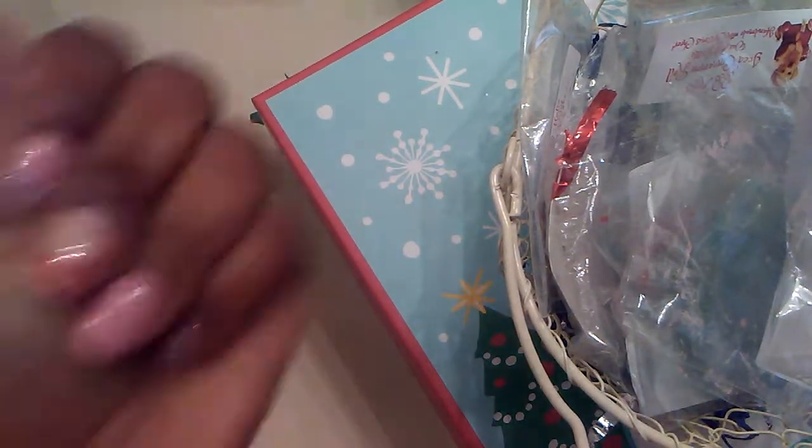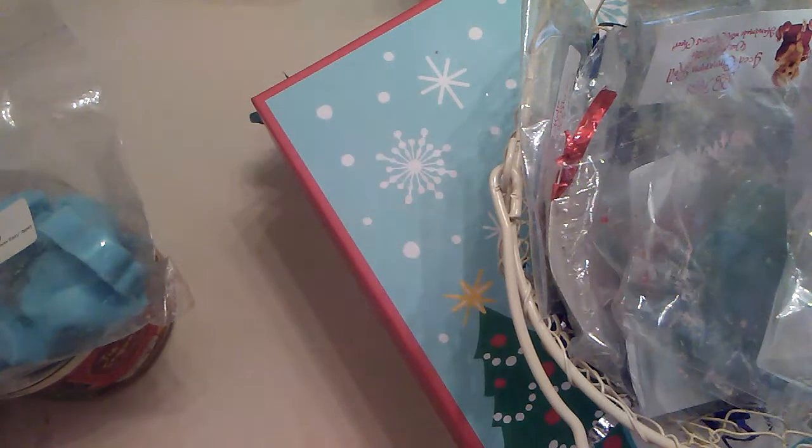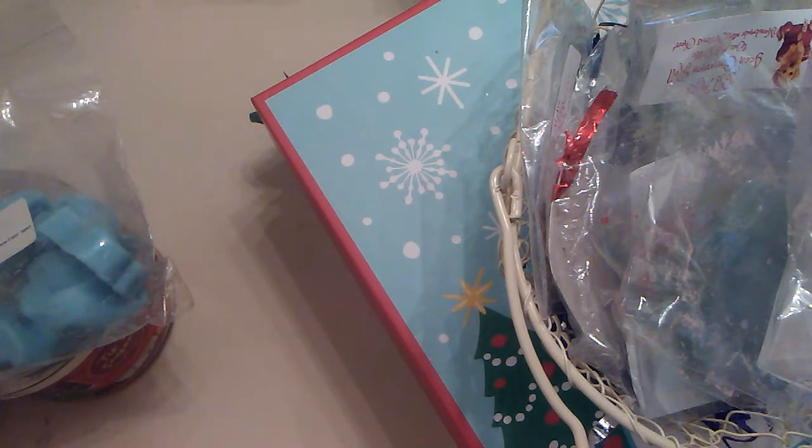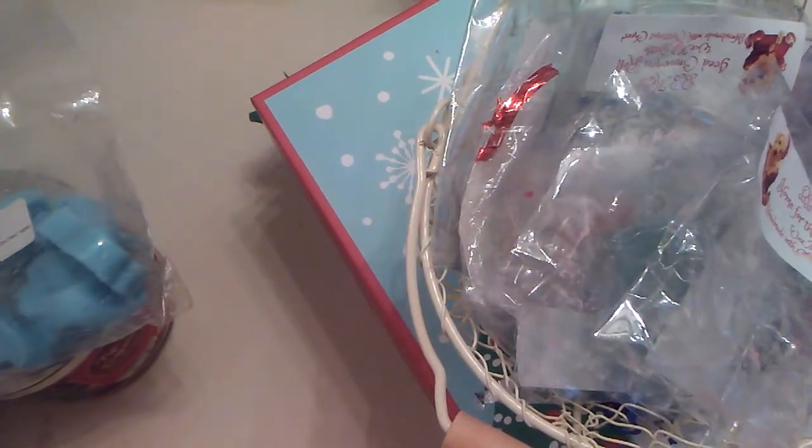Hi everyone — new nails, what do you guys think? These are like my Valentine's Day nails. So this video is long overdue, guys. These are my reviews from my Christmas advent calendars that I got. For you guys that are new here, I am a lover of wax melts and I post reviews and hauls on my channel too, so if you're new here, hey!